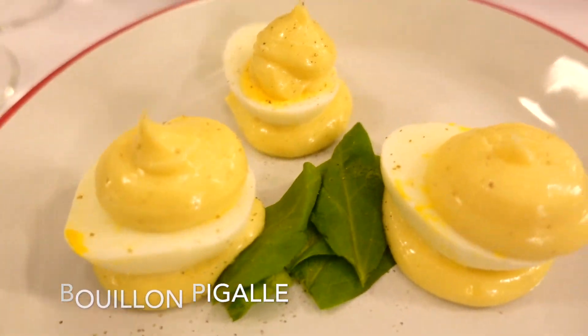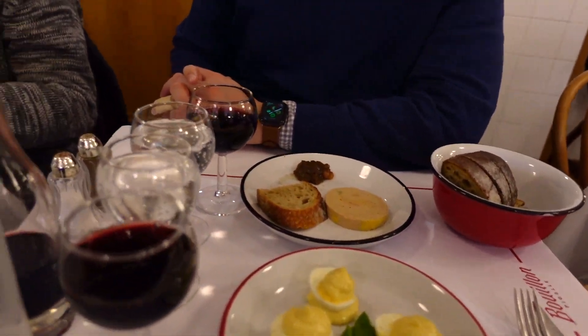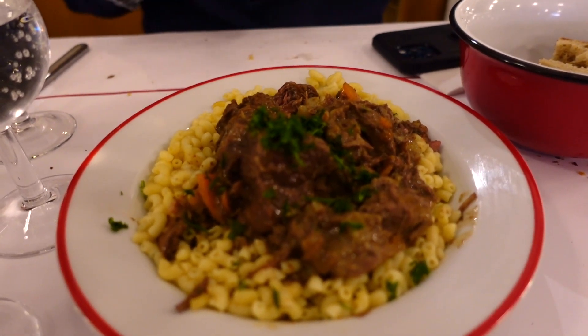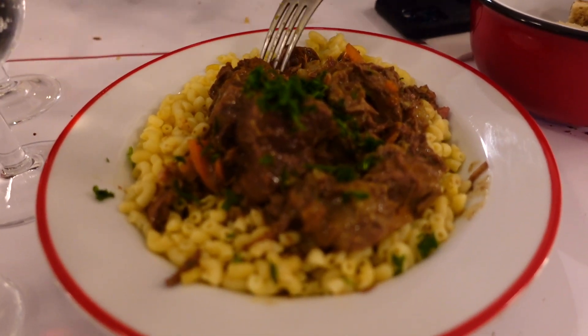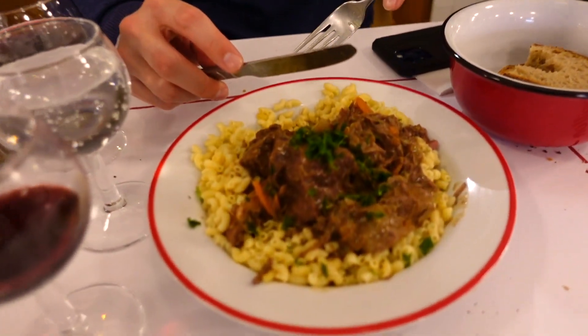We have foie gras and we have œufs mayonnaise — eggs and mayo. They actually look really delicious. Bon appétit! And we have the beef bourguignon — it comes on top of this little type of pasta. It essentially looks like little macaroni, but that looks really tender and delicious. Okay, give it a try. Yeah, good? Full flavor. Wow. Delicious.